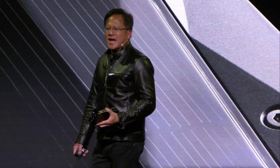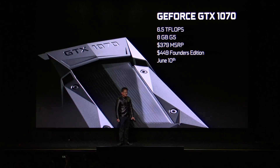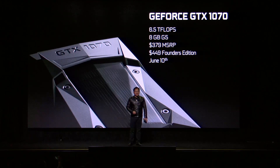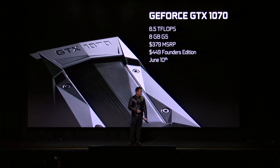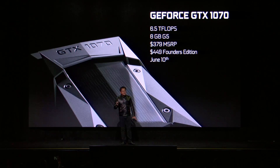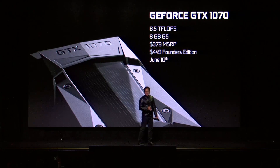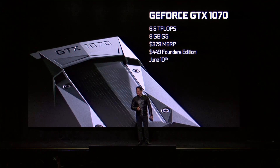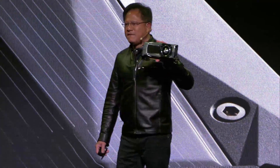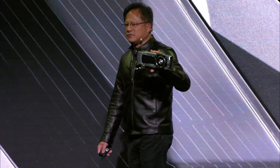But I have more. GTX 1070. 6.5 teraflops, 8 gigabytes of G5 memory. Faster than a Titan X. $379 MSRP. And for the NVIDIA designed Founders Edition, $449. Available all over the world, June 10th.